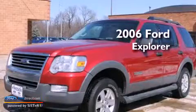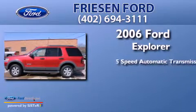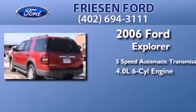This is a 2006 Ford Explorer. This SUV has a 5-speed automatic transmission and a 4.0-liter V6.